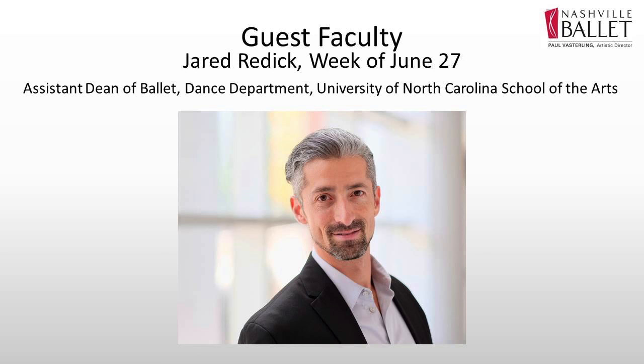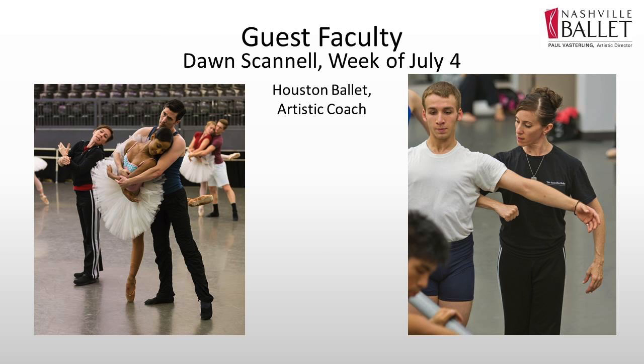In addition, we have Jared Reddick, who is the assistant dean of ballet for the University of North Carolina School of the Arts. He will be with us the week of June 27th. After that, we will have Dawn Scannell. Dawn Scannell is one of the principal coaches for Houston Ballet. She's a former principal dancer there and she works quite a bit with Nashville Ballet. We have her come in and coach our company members during the year in the classical ballets we do. She's staged ballets for us before and she loves to come and work in the summer intensive.